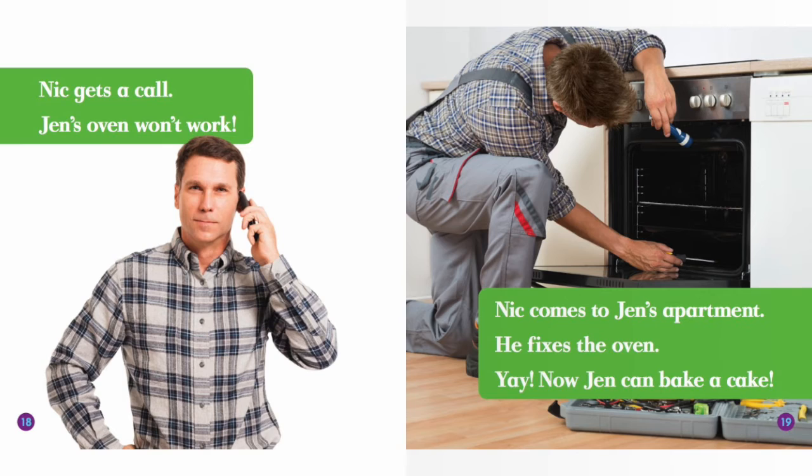Nick gets a call. Jen's oven won't work. Nick comes to Jen's apartment. He fixes the oven. Yay! Now Jen can bake a cake.